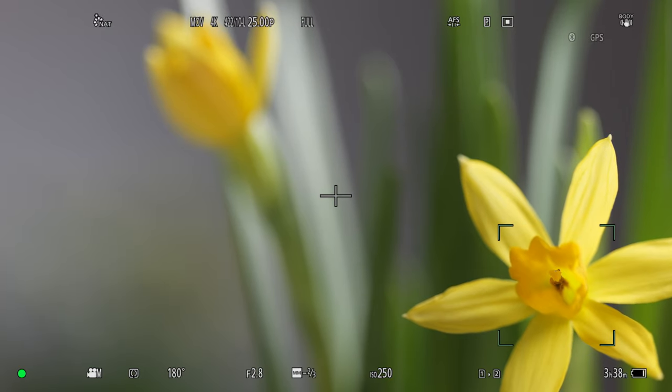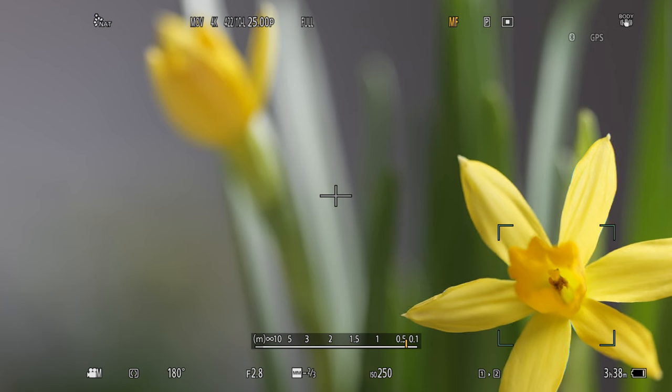Autofocus plus manual focus is another awesome feature. This isn't unique to the macro lens, but it is a super useful feature when shooting close-ups. I already have it enabled — look what happens: first I'll autofocus, but maybe that's not the exact part of the flower I want to focus on. With my fingers still half-pressed on the shutter, I can now rotate the focus ring manually to adjust focus.